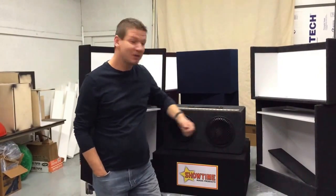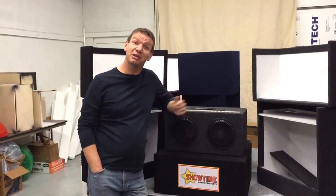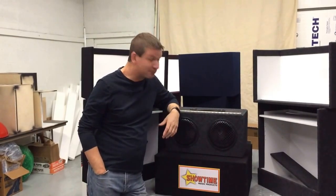Well, here's the solution. It's our new Incognito Rabbit Carrier. This is a rabbit carrier which is disguised to look like a piece of audio equipment.